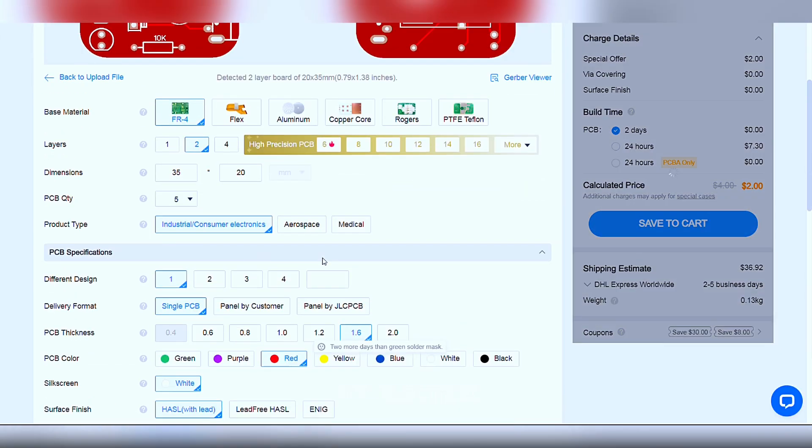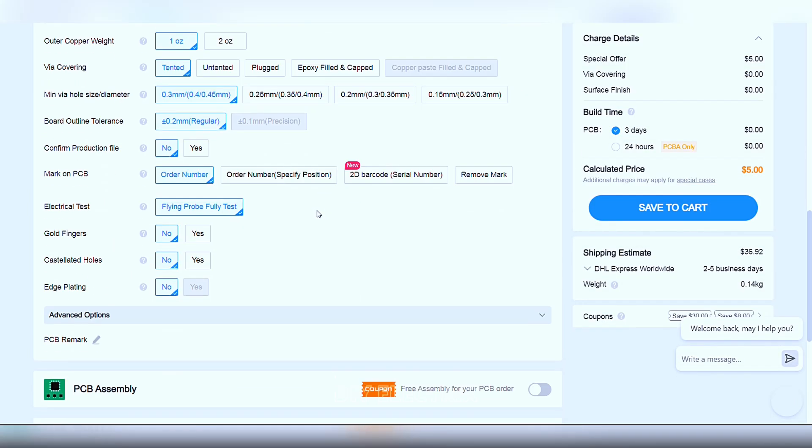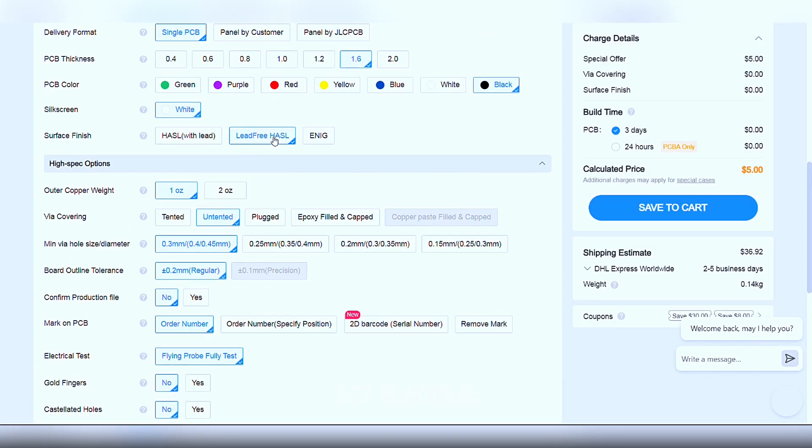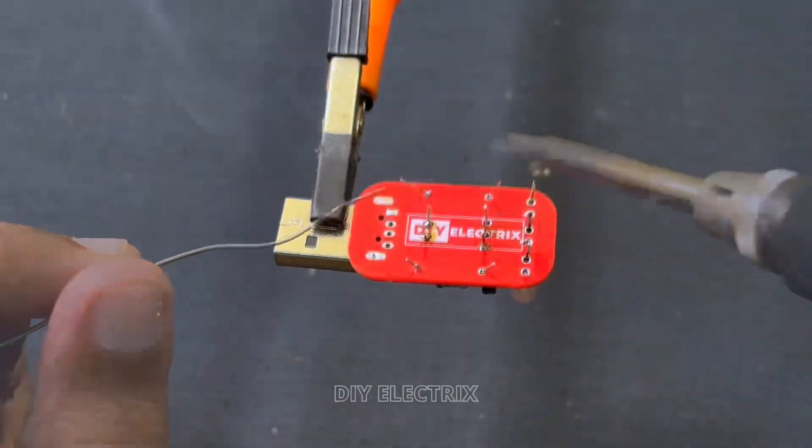Inspired by Engineers Day, JLCPCB offer up to $125 discount coupons and a chance to win a $150 Amazon gift card on bulk orders. Check the link in the description — just upload the Gerber file and get your PCB ready.